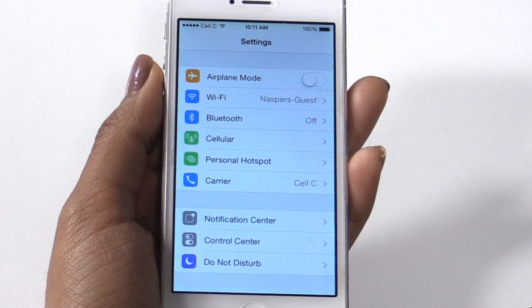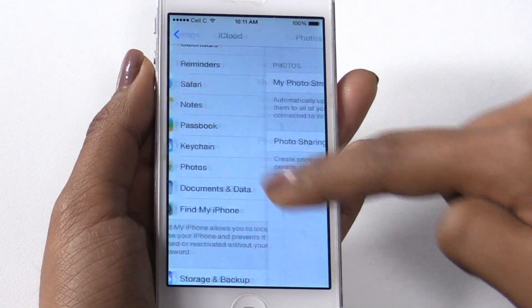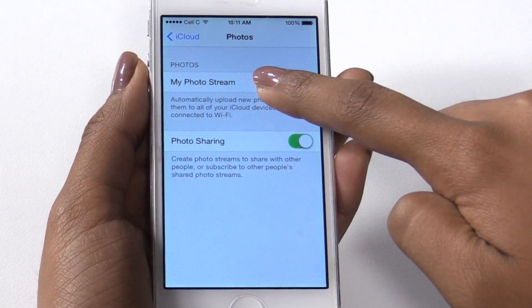Step 1: Disable your photo stream. You can do this by opening the Settings app on your iPhone or iPad, click iCloud, then click Photos or Photo Stream, then switch off Photo Stream.